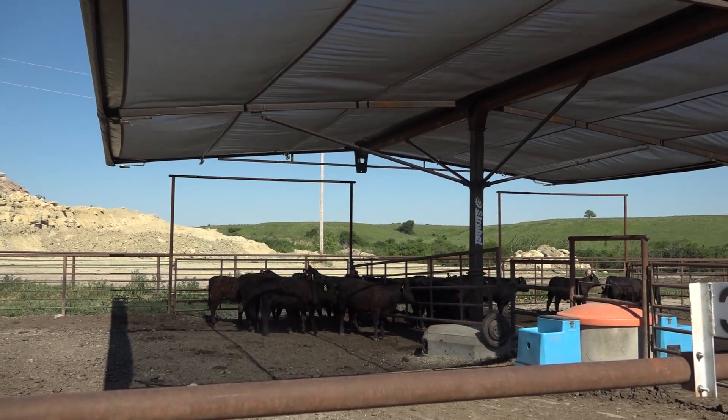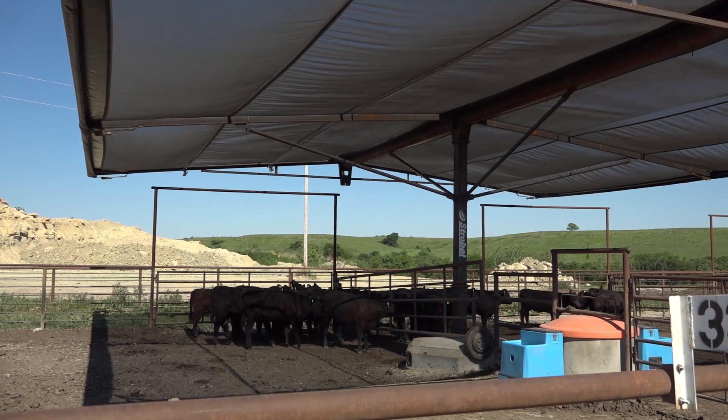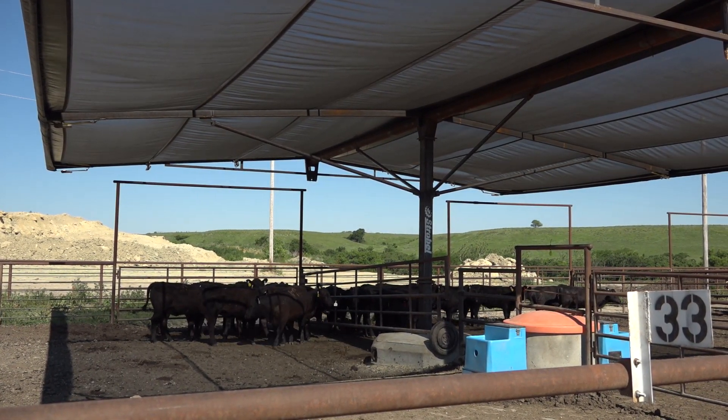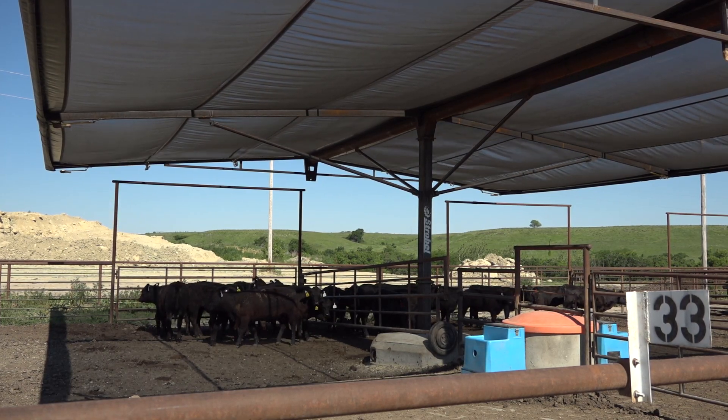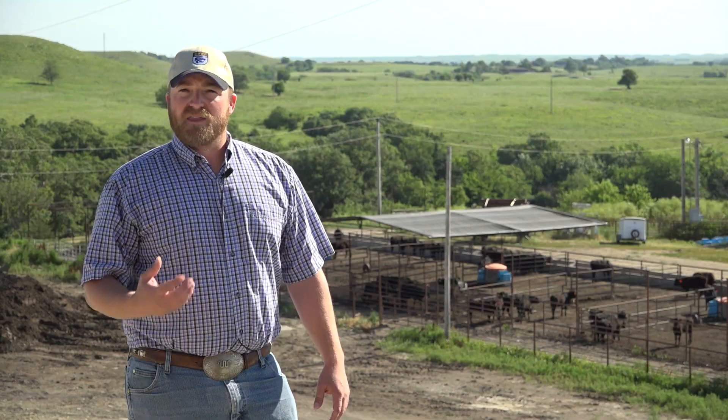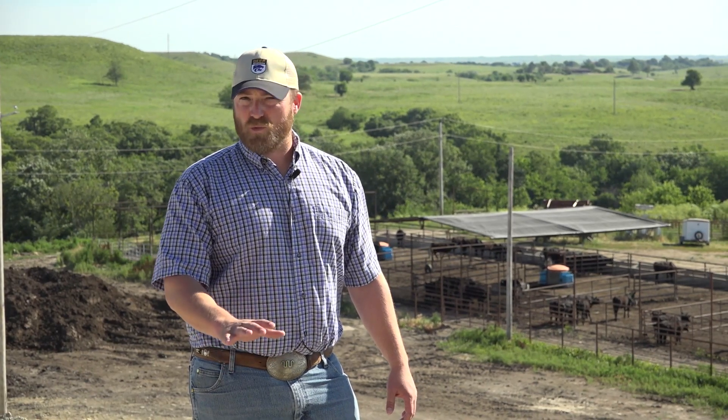Other things we can do include pen surface management. If you don't have the opportunity to have sunshade, we can modify the pen surface. Keep in mind that just a dirt floor during the hot summer months, due to solar radiation, can get up to about 140 degrees. Things like dry bedding, whether it's corn stalks or wheat stubble that's been bailed, putting out straw can actually drop the surface temperature of that pen floor by about 25 degrees.